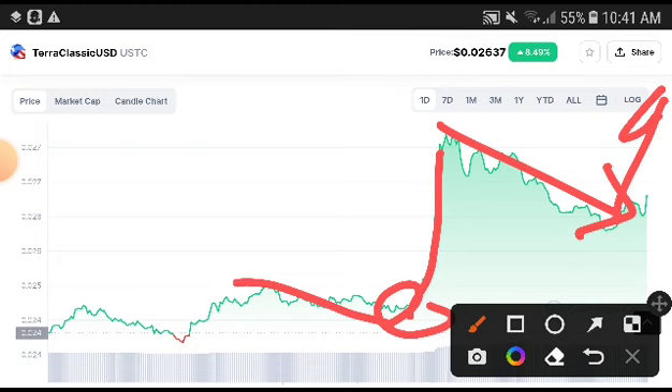I highly recommend you, my viewers and subscribers, to take a trade and get a very huge profit from Terra Classic USD. This is a good time to take an entry and you will get a very good profit. What's your price prediction? What's your technical analysis? Tell me in the comments. My prediction and technical analysis is completely positive — take an entry and get a huge profit.